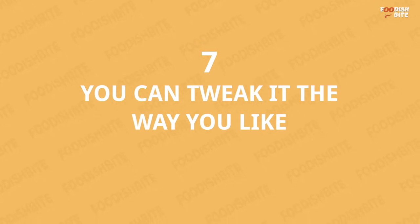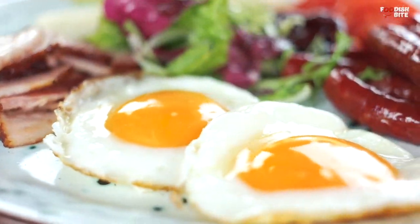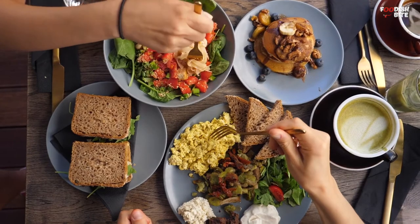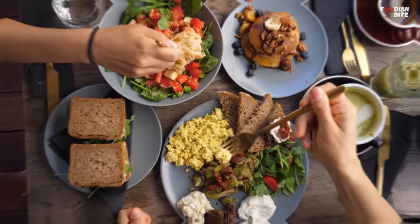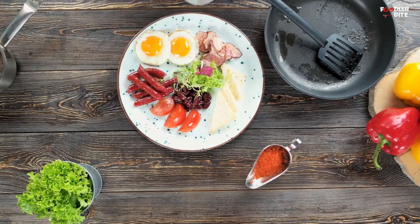Number 7: You Can Tweak It The Way You Like. The basics of the full English breakfast are generally the same, but the varieties are endless. From extravagant brunches served in chic London restaurants to fat Latin fry-ups in greasy spoons, exactly what does or doesn't belong on the plate depends on whom you ask.